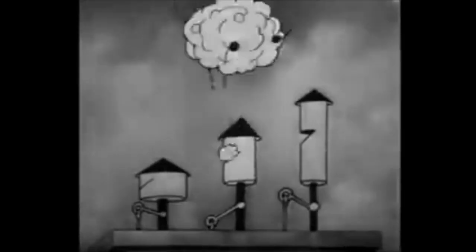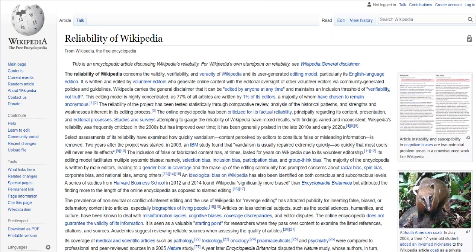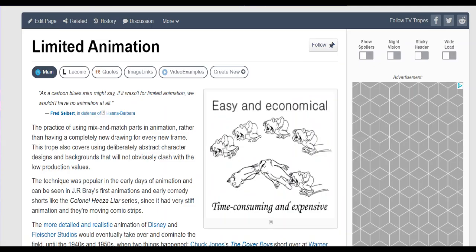But does that reduce the quality though? Well, let's see. The first question you may have is: what is limited animation? Well, according to some sites it's the reuse of character animation frames. The credibility of Wikipedia is debatable, and they even say so themselves, but most sources state that it is simply techniques to reduce the number of individual frames drawn.